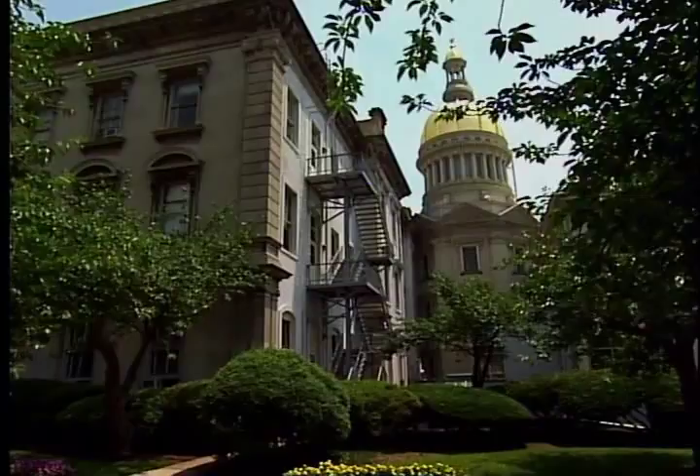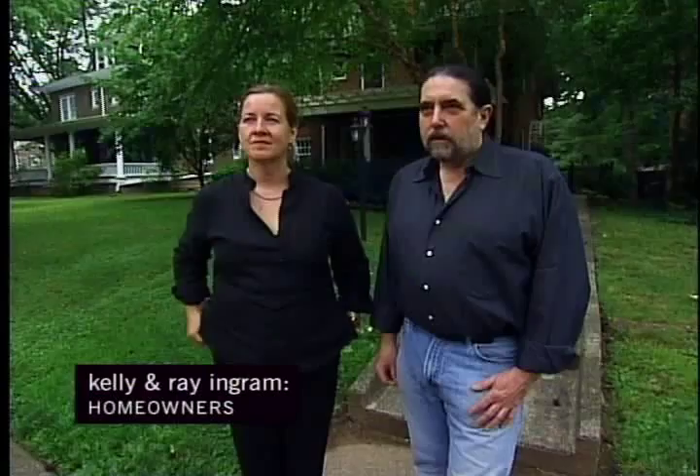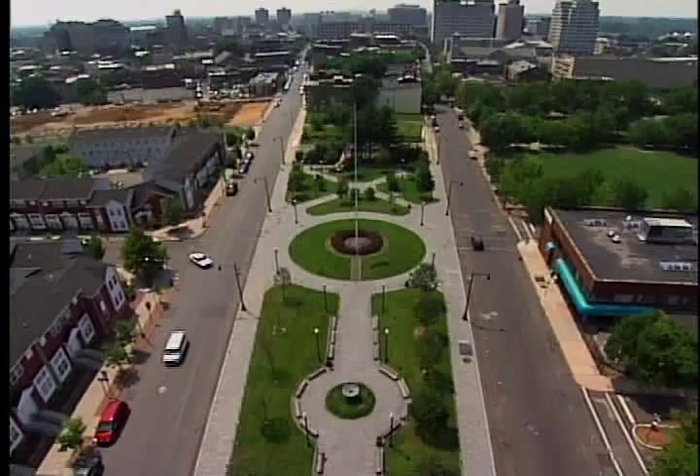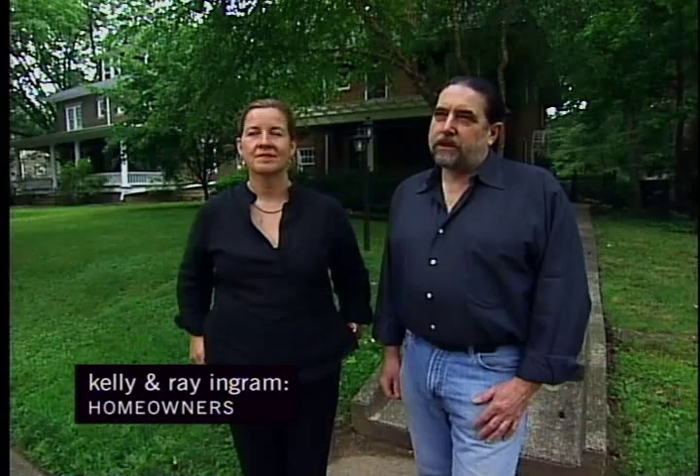Thanks to its proximity to larger cities, you could almost consider New Jersey's state capital of Trenton a commuter town. Trenton is actually a really small city, very centrally located in New Jersey — easy to get up to New York, down to Philadelphia, over to the shore.